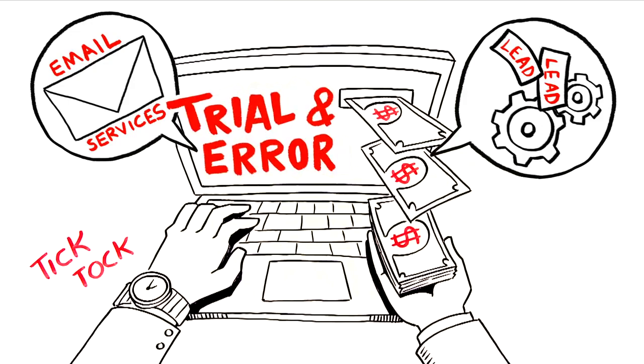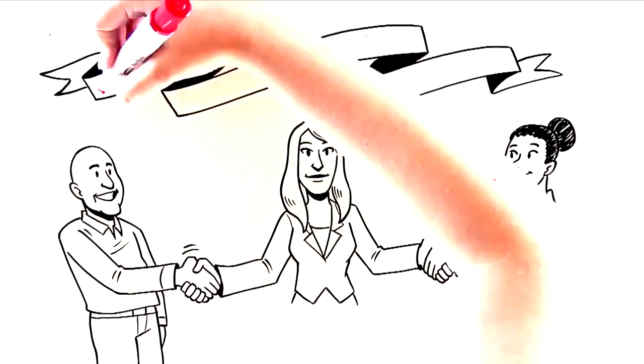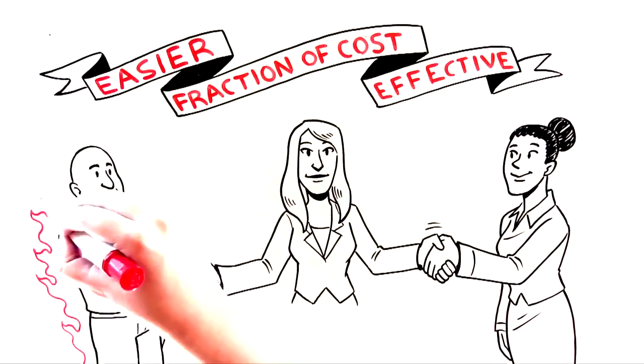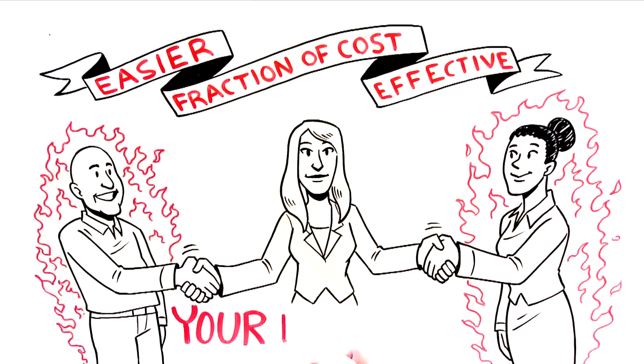Now there's a way to eliminate that overhead and focus on creating a thriving business instead. It will be easier, a fraction of the cost, and best of all, it's more effective at bringing in not just leads, but super hot prospects who become part of your network.